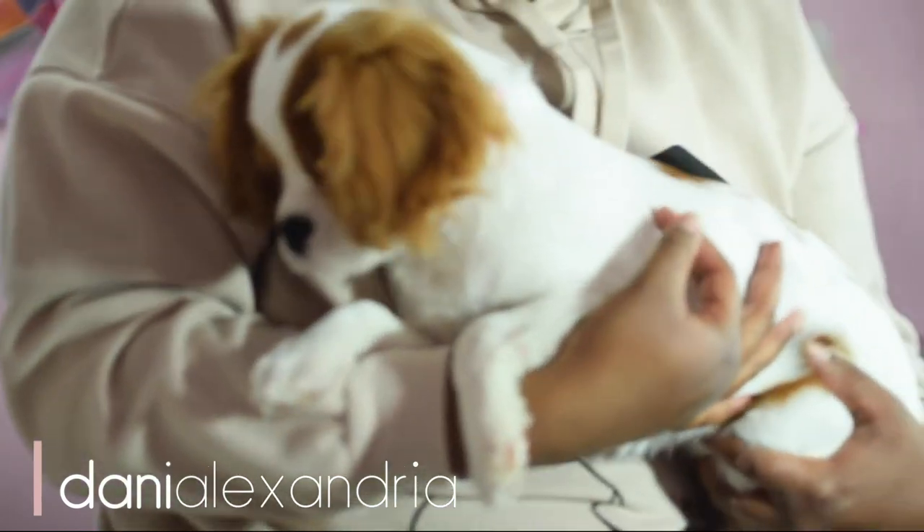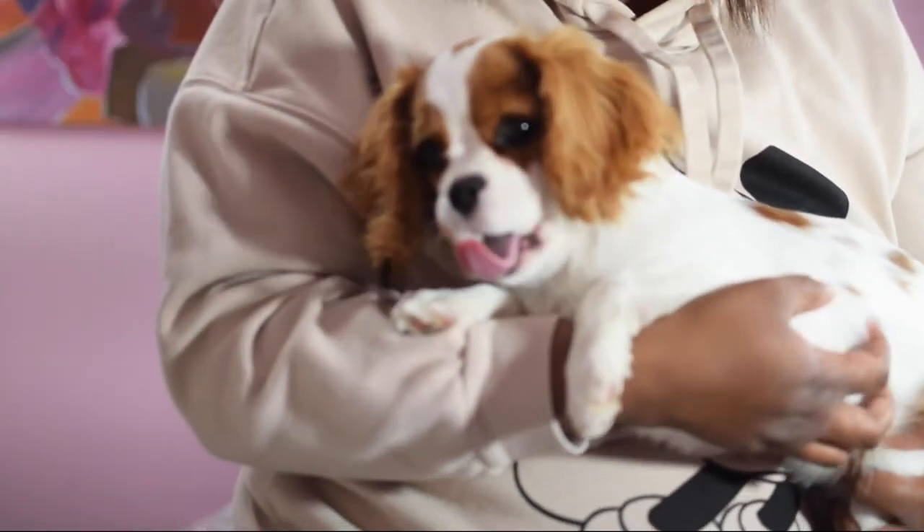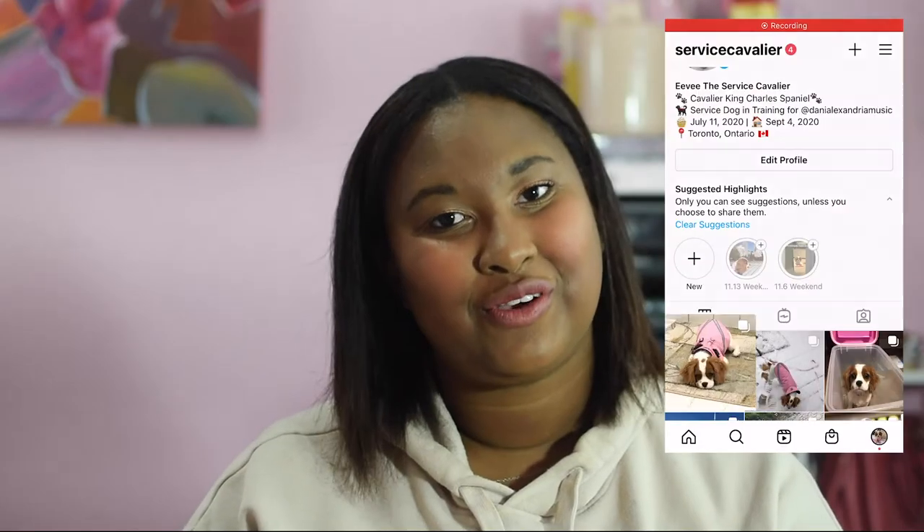Hey guys, Dani here, welcome to my little corner of the internet. This is my service dog in training, Evie. She is very adorable and has her own Instagram if you want frequent doses of cuteness or want to follow her journey into becoming a fully trained service dog. I'll also be documenting her journey on this channel with a new series called Life with Evie.